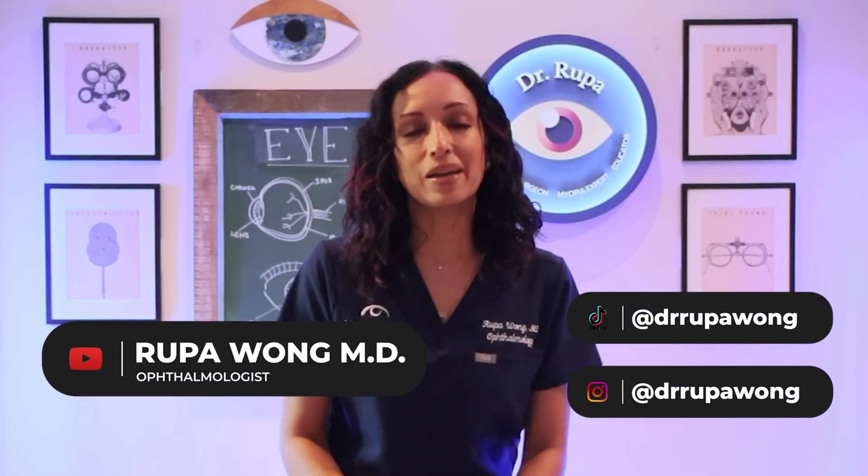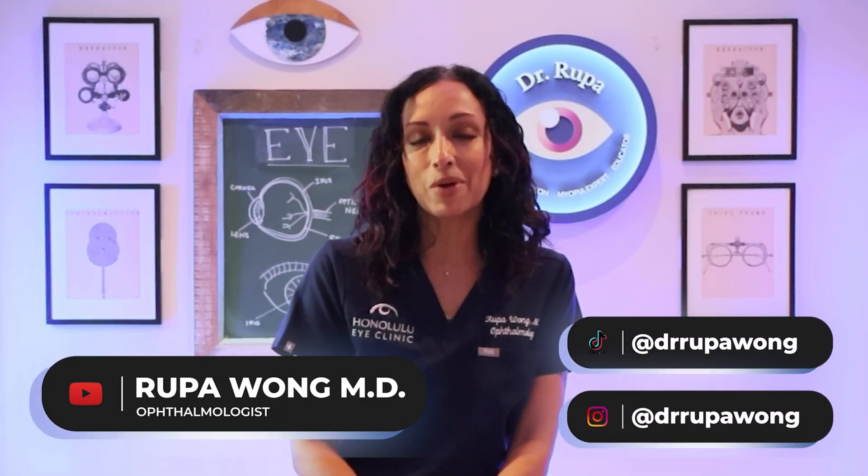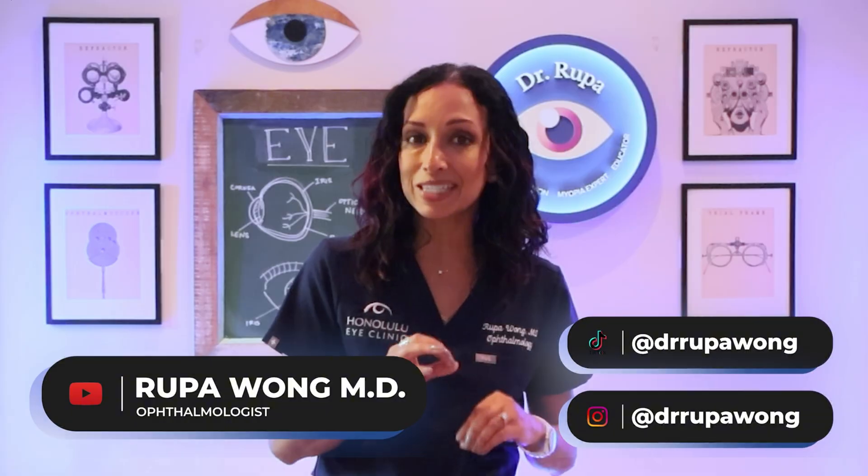Hello everyone. I am Dr. Rupa Wong, board certified ophthalmologist practicing in Honolulu, Hawaii for the last 17 years. And today I am talking about something that you might really feel in your bones.